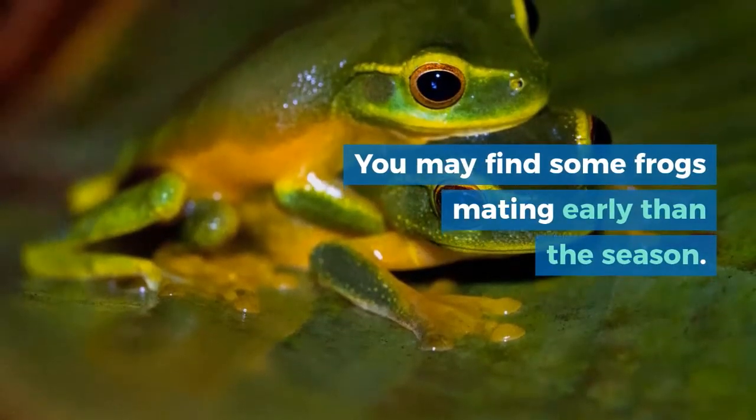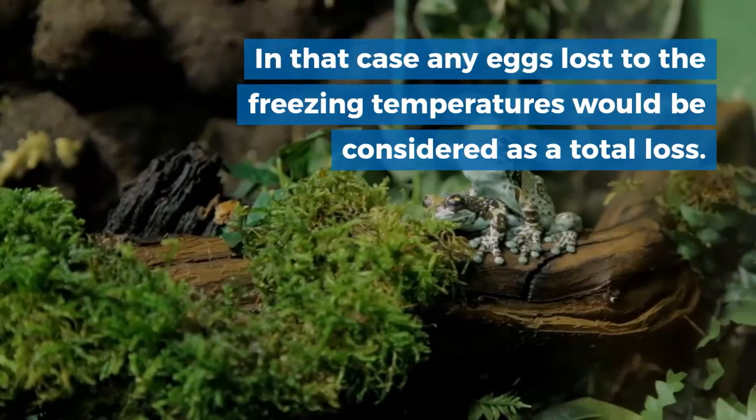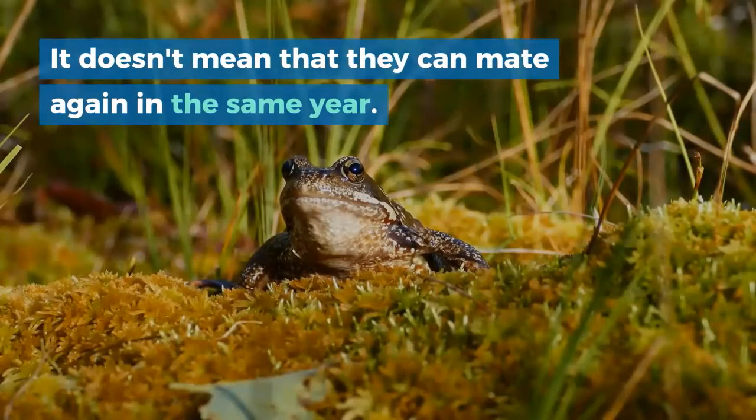You may find some frogs mating earlier than the season. In that case, any eggs lost to the freezing temperatures would be considered a total loss. It doesn't mean that they can mate again in the same year.